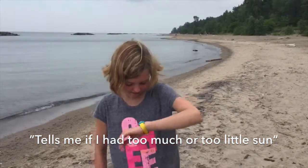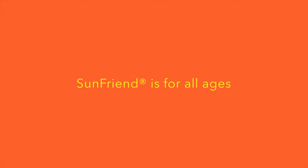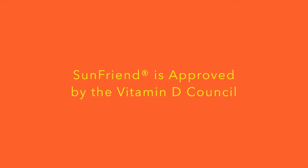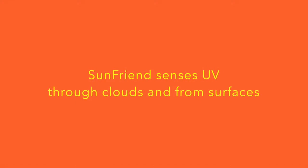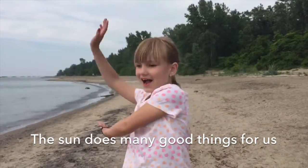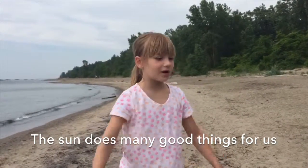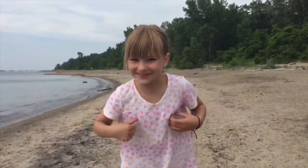I like that it tells me if I had too much or too little sun. It brings light to the sky, makes the flowers grow, makes everything warm, and it makes me warm too.